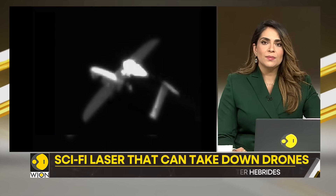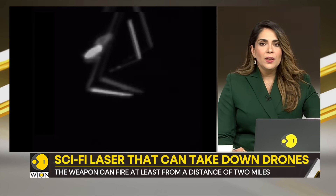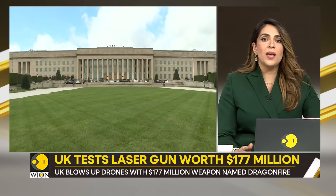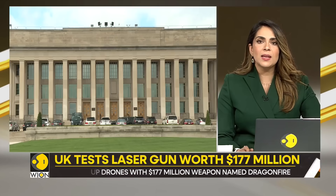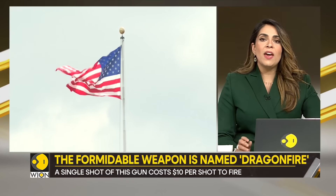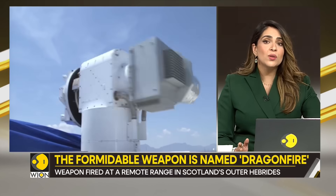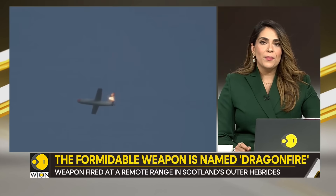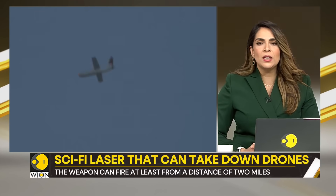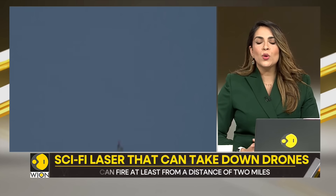So is the UK the first country to come up with such technology? Not really. Countries such as the US are developing their own laser technology. In fact, Russia has already claimed to have used prototype lasers against Ukrainian drones, although Ukrainian military experts question their efficacy, saying the lasers are not good enough. As for the UK, it believes it could be the first to put these lasers to practical use by deploying them on board warships.